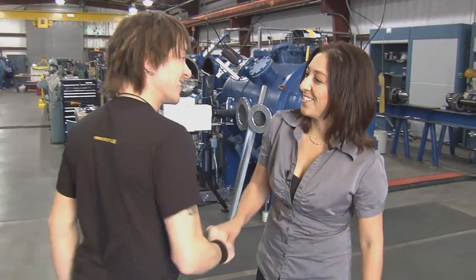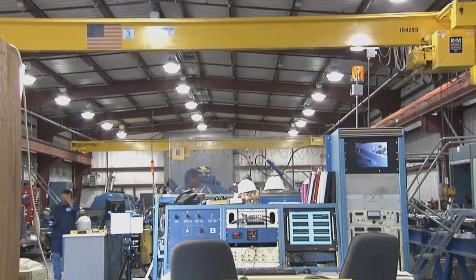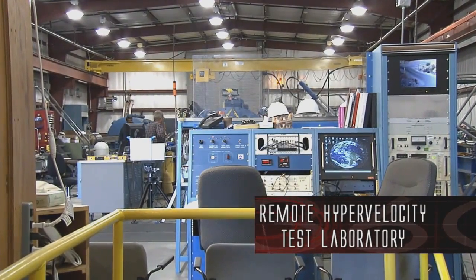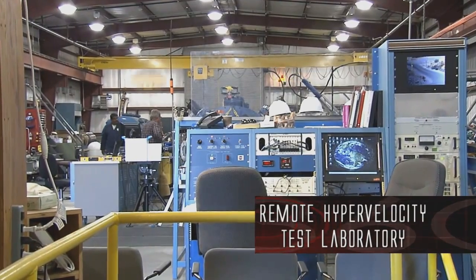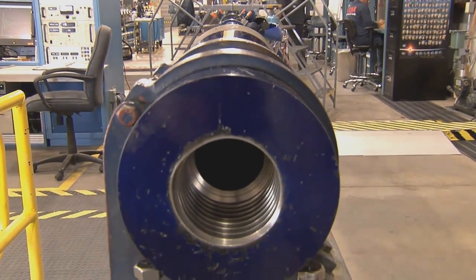What we've got here is our remote hypervelocity test laboratory. What we do is utilize a two-stage light gas gun to simulate micrometeoroid and orbital debris.